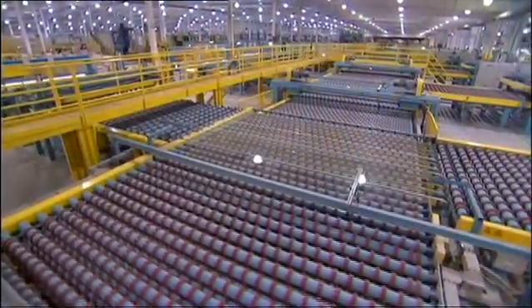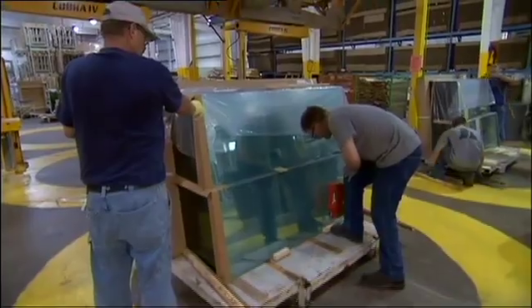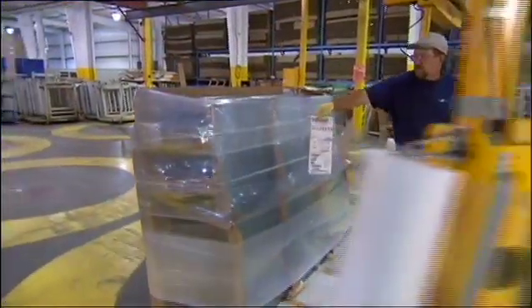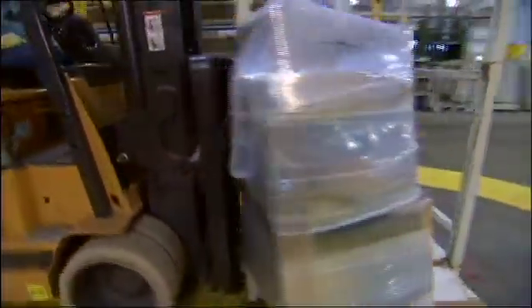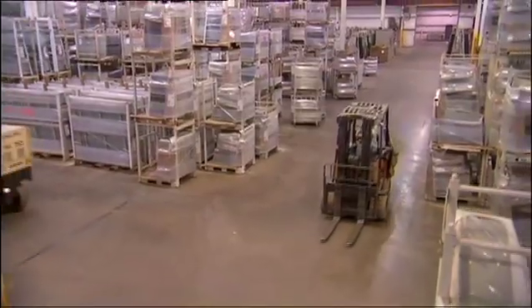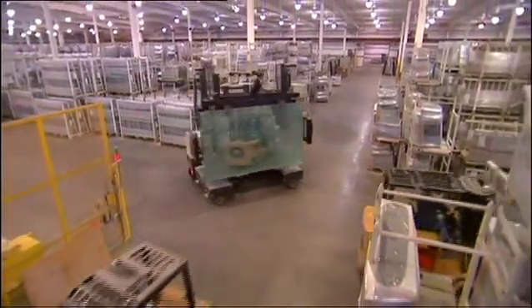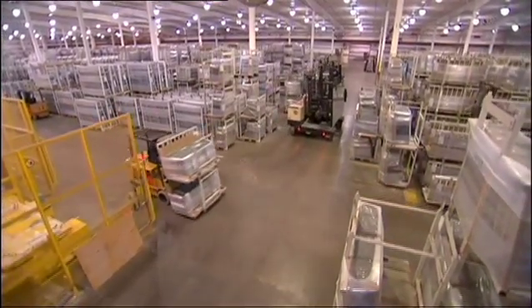This becomes important at the glass coating operations, where pristine surfaces are critical. In the closing process, great care is taken to package, wrap, and label the orders before they are transported to the customer in record time. Cardinal FG easily claims a turnaround time of 24 hours or less, benefiting Cardinal's customers by offering them ultra-fast order fulfillment.